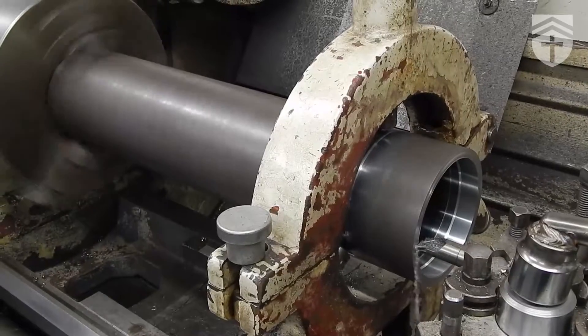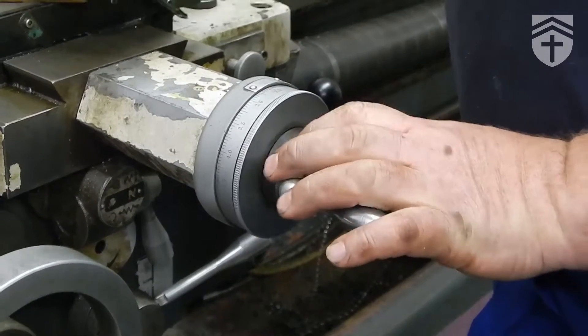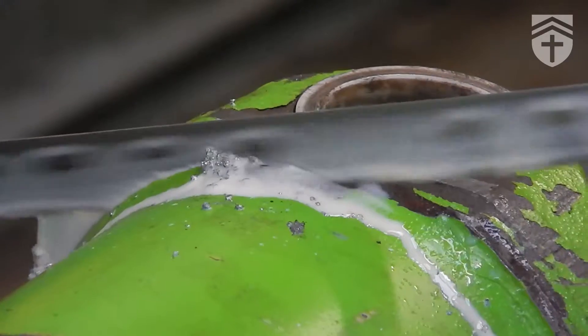The next step is to check the price of a new one, availability of a new one. We could see that we could save the customer a significant amount of money and time. We've machined up a new cylinder, fitted that to the old boss.